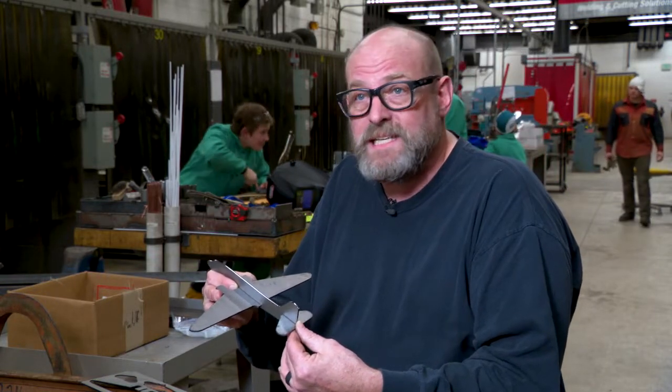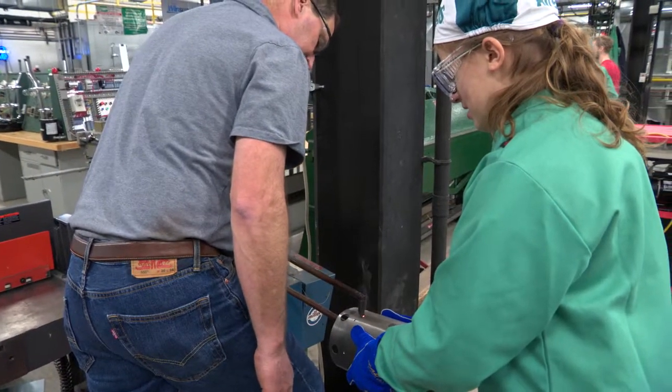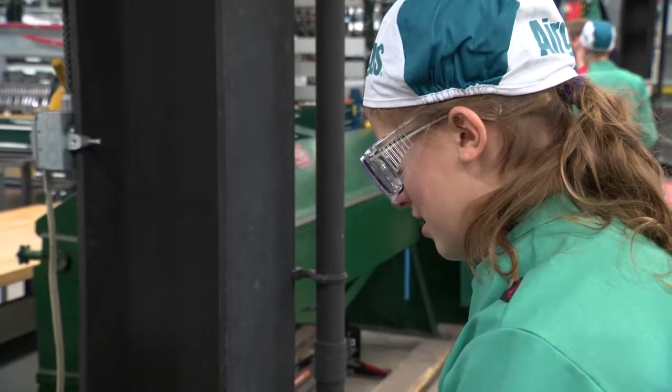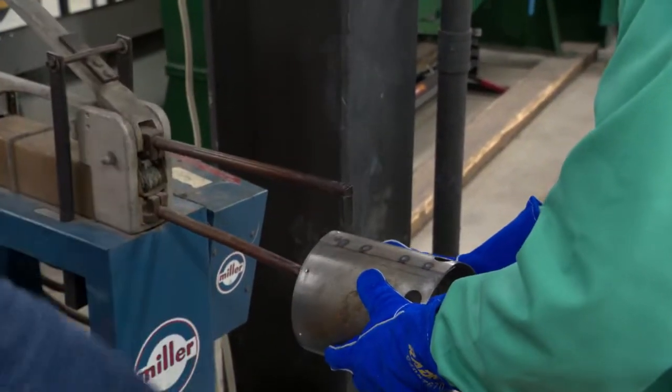All those things we learned in school — statistics, analysis — now they're putting it together in an actual object where they get to do those kinds of things. Today I am making a camp stove so that we can bring it on campouts and make food.